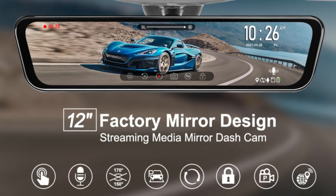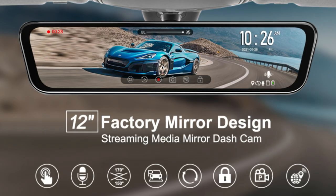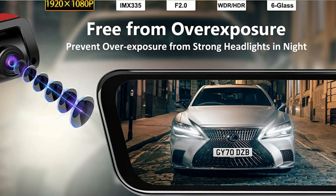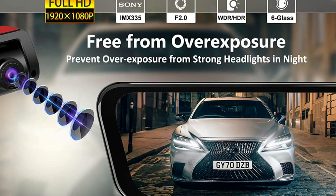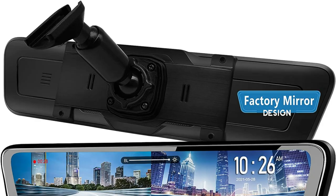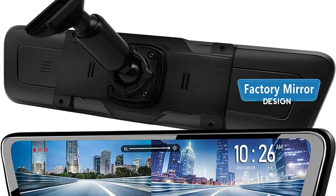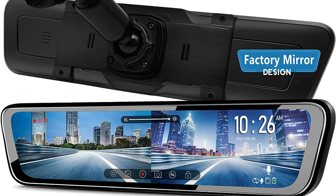Mirror Camera utilizes a full laminated screen to get the best image even under strong sunlight. Both front and rear cameras are equipped with sensor IMX335 and WDR technology, which can minimize dazzling from other headlights and improve night vision. The included GPS module can add driving speed, location, and routes to your recorded files for later evidence.